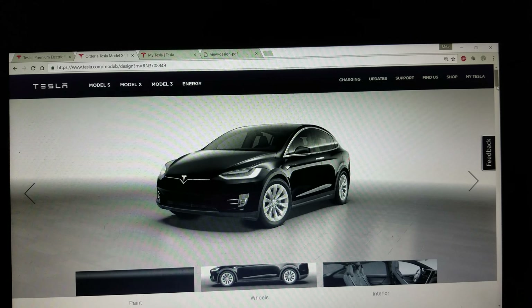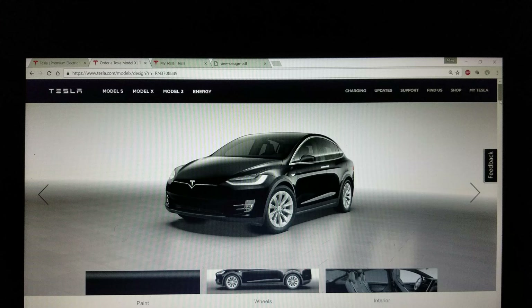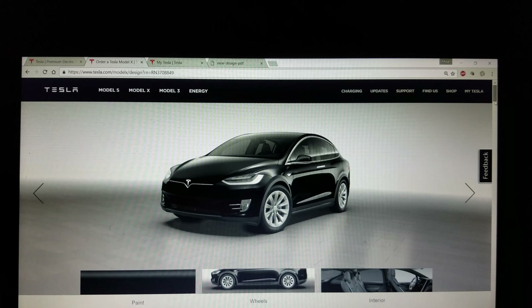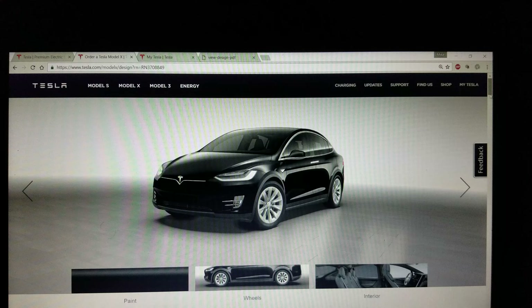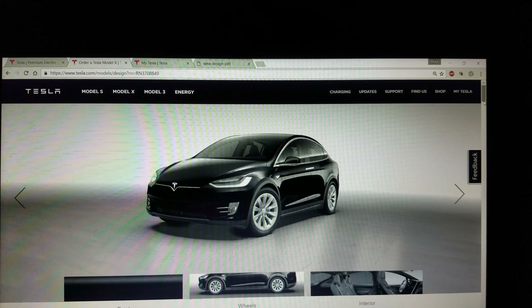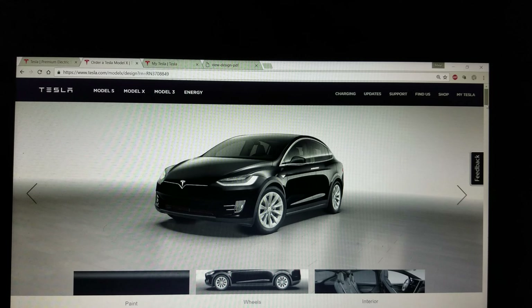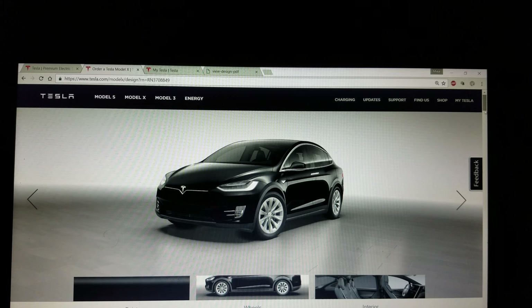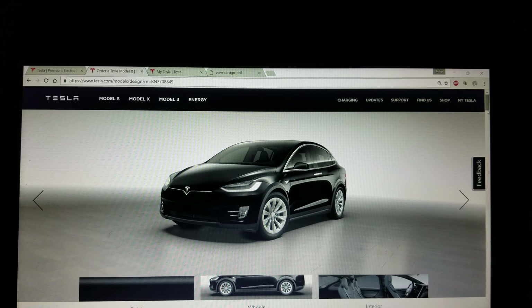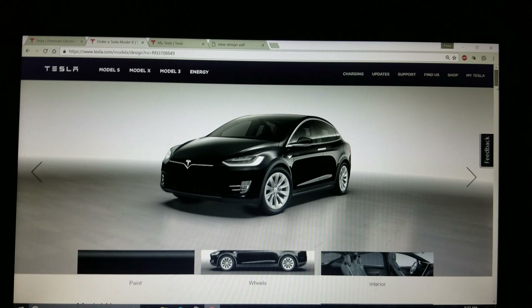I was originally going to go with a lower base Model S, and since I'll be using supercharging all the time I needed increased range, so I wanted to step up to a 75. Then I realized I needed the increased ground clearance, so I went to the X over the S and went to the 90 to get an equivalent range. The Model X is less aerodynamic and a bit heavier, so you've got to go to a bigger battery pack — I've got the 90 on mine.